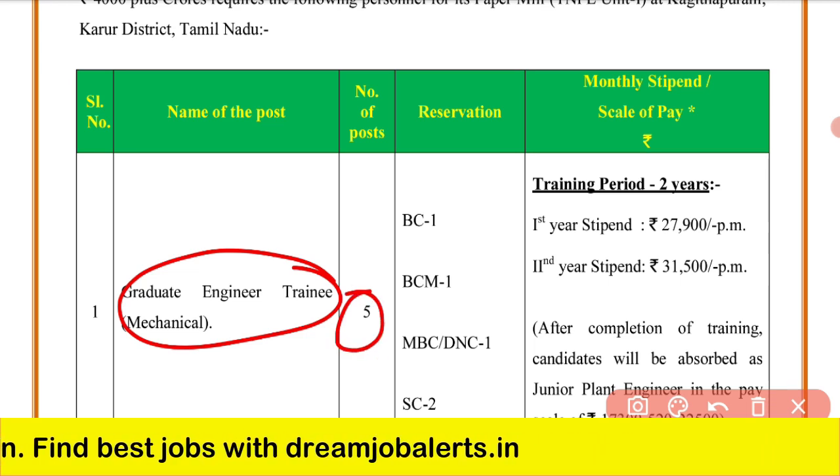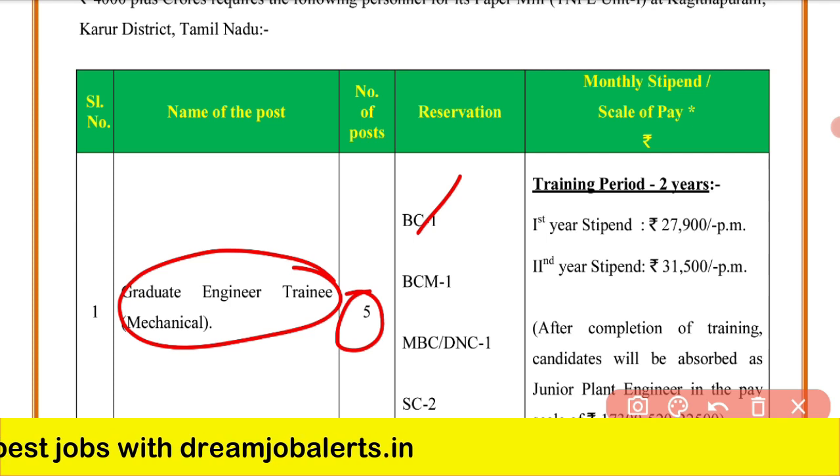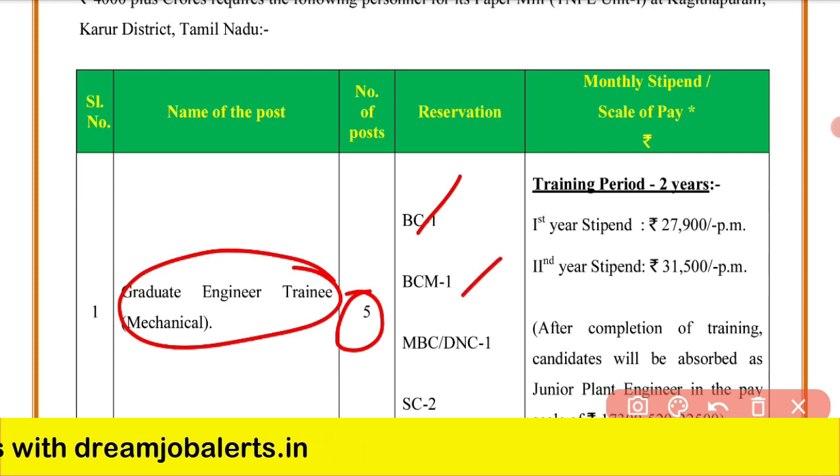The vacancies come with reservation. In BCM, there is one vacancy. In BC or DNC, there is one vacancy. In SC, there are two vacancies.